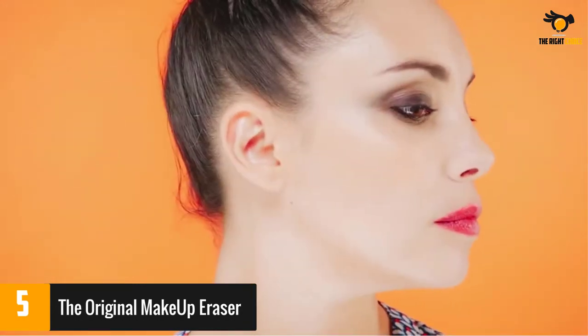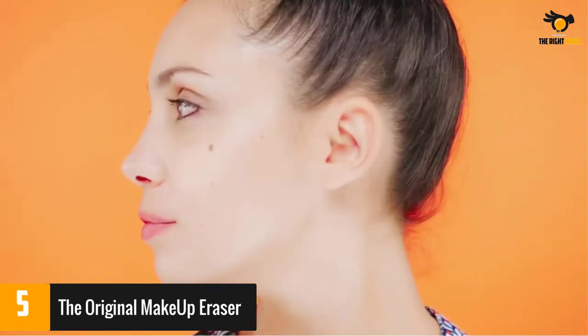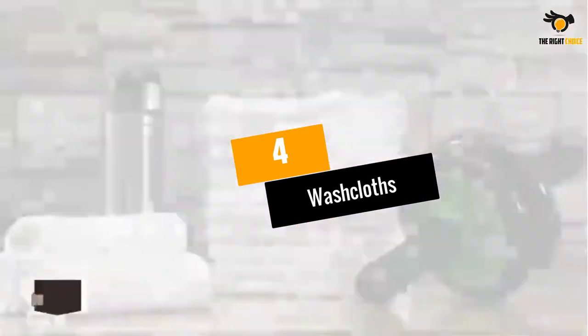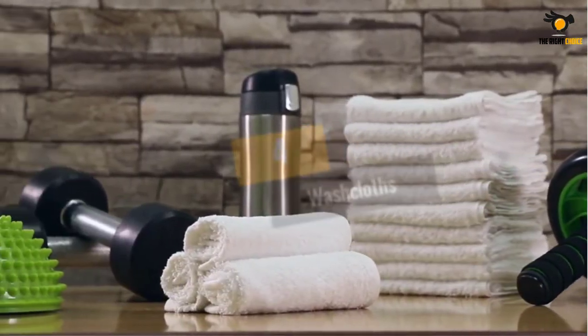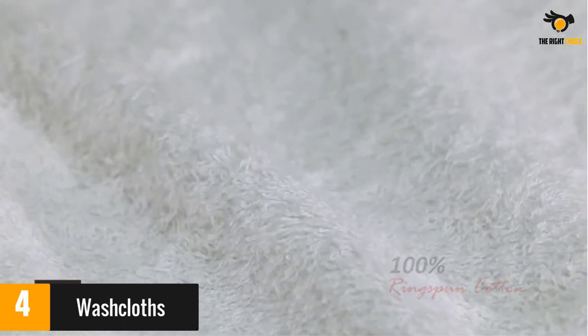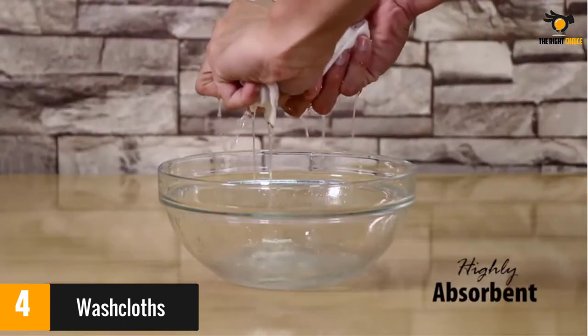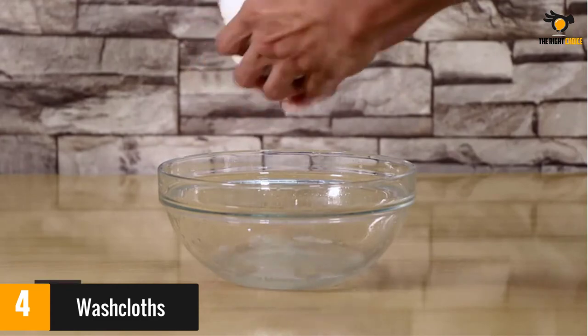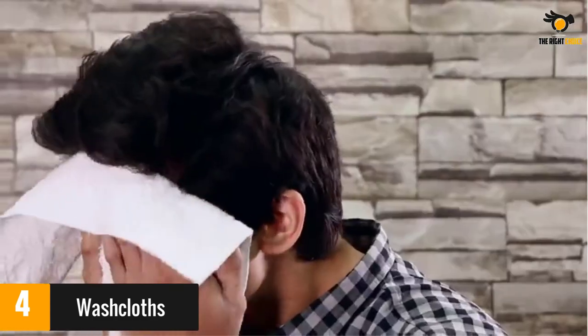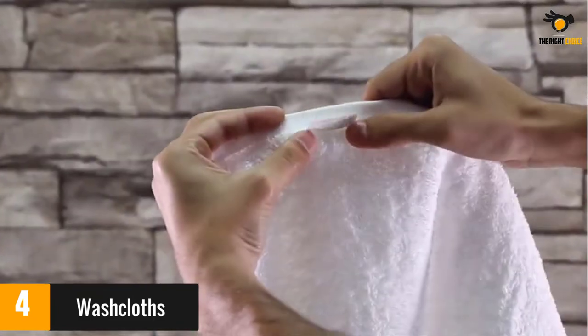Buyers liked how you only need to wet the towel and don't have to use any cleansing products at all. At number 4: Washcloths. This set of 24 cotton towels comes with double-stitched edges to minimize fraying. They're woven with ring-spun cotton and the big pack means you'll never run out before laundry day. A few buyers reported problems with linting, poor stitching, or said they fell apart quickly, but most felt that they were soft, absorbent, and gentle on their sensitive skin.